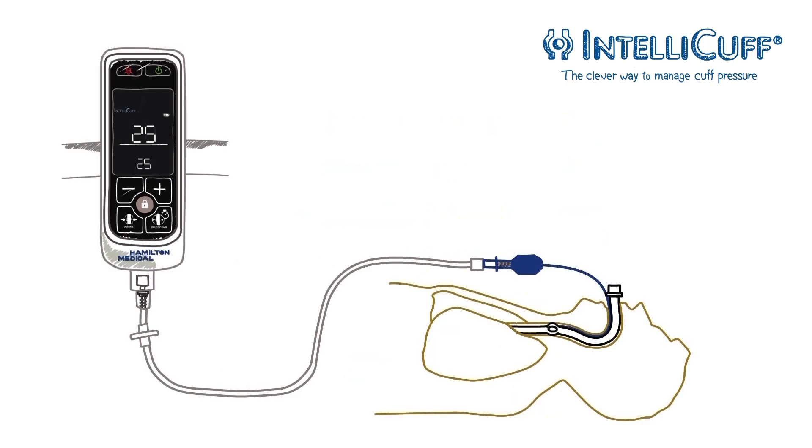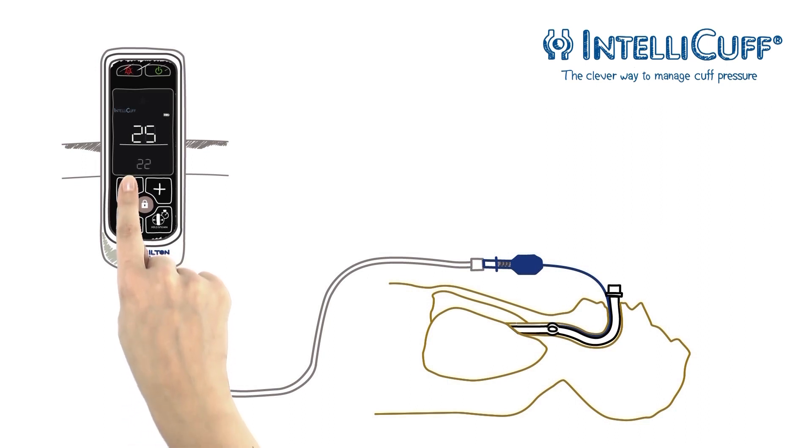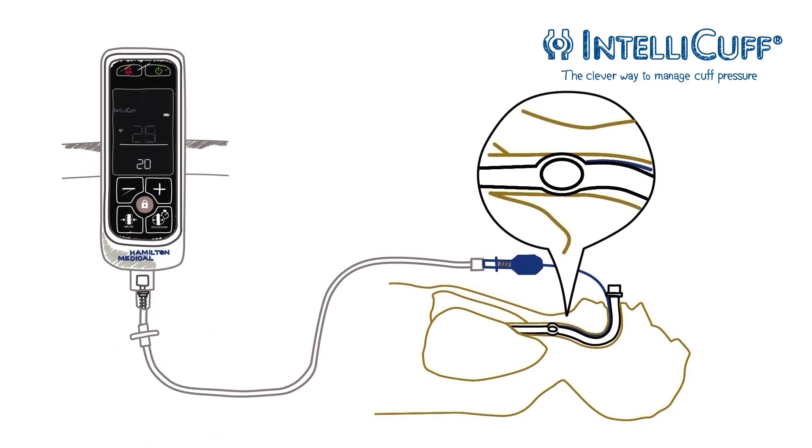IntelliCuff is designed for immediate use. No calibration is required. You just set the desired cuff pressure, which is then maintained automatically.